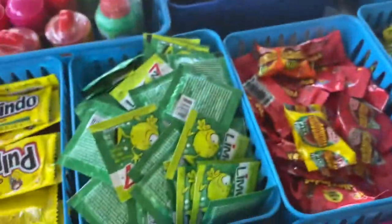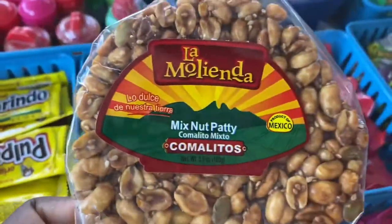Is this sweet? Mixed nut candy. How much is this?